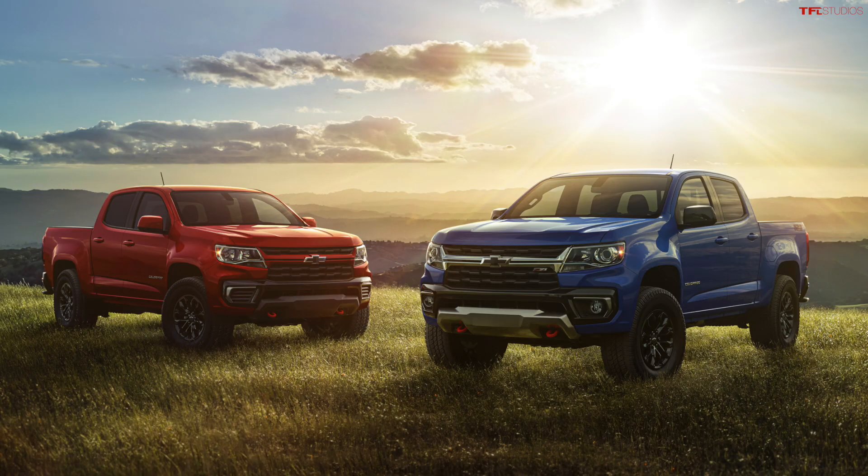We don't know exactly how much this new Trail Boss package is going to add to the Colorado price. My guess would probably be about $2,000, but it will be available later this summer.